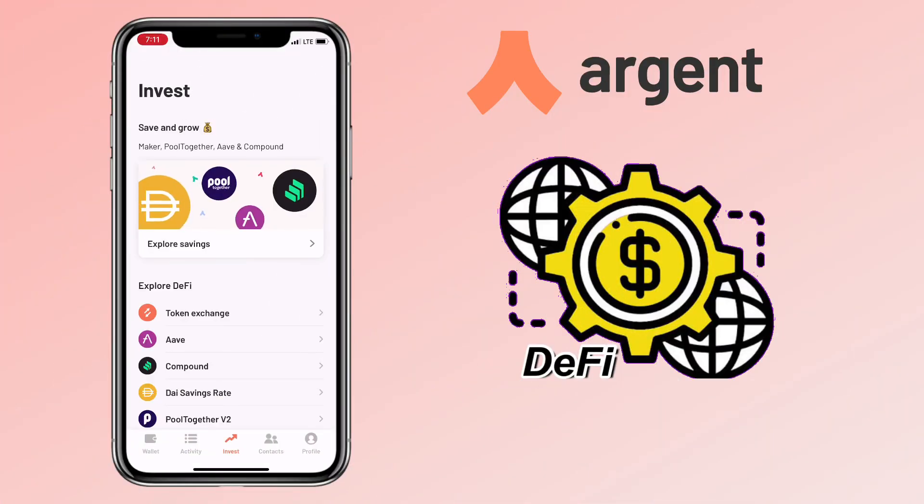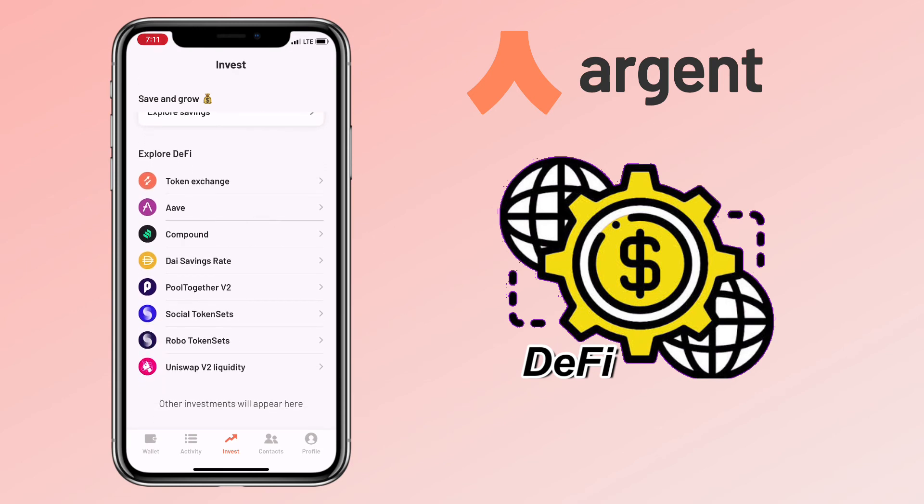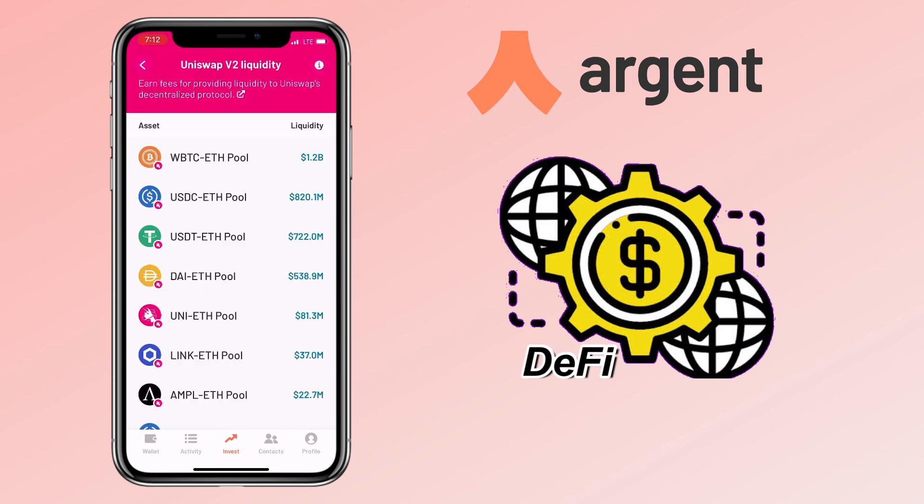As a DeFi Wallet, you can invest and borrow tokens. Argent Wallet supports DeFi exchanges like Uniswap, Compound, Token Exchange, and many more. By adding liquidity to your selected DeFi exchange, you can start earning via DeFi farming using Argent Wallet.